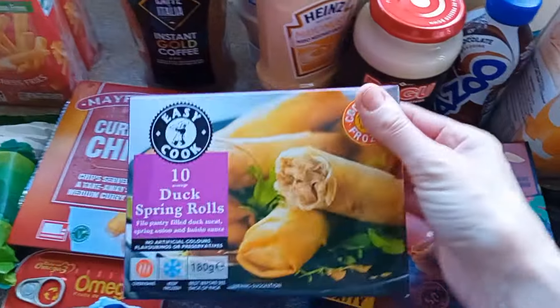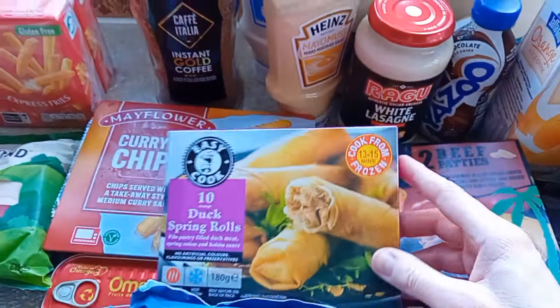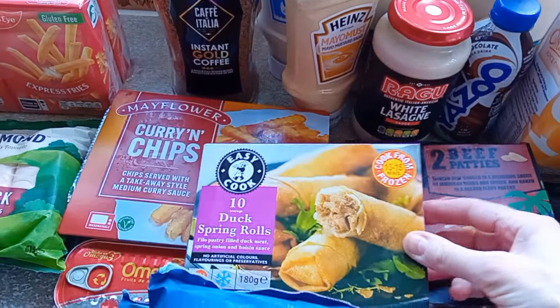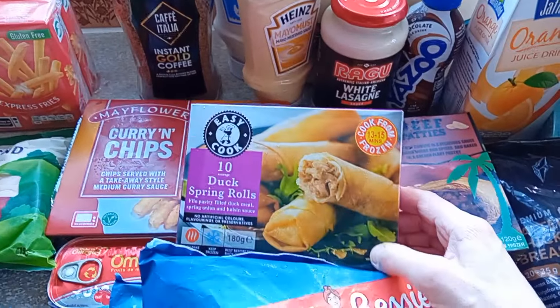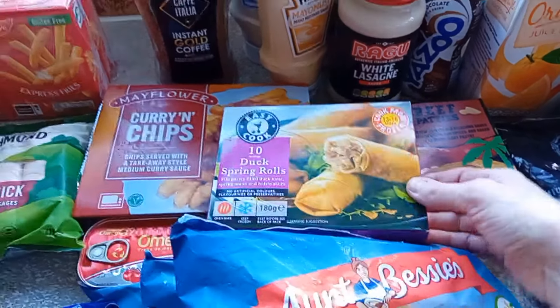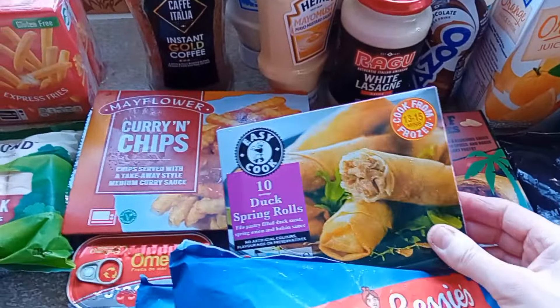We've got some duck spring rolls. I do like duck spring rolls. Me and Andrew went for a Chinese last week and I ordered chicken spring rolls for a starter and he ordered veg spring rolls. His came and he had four little ones. Mine came and they had two massive ones — so much that I couldn't eat my main meal after because it was that big.